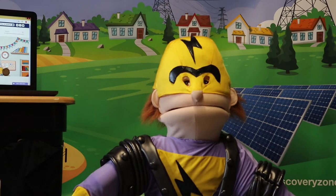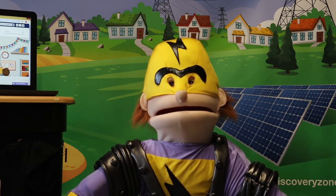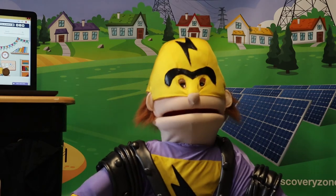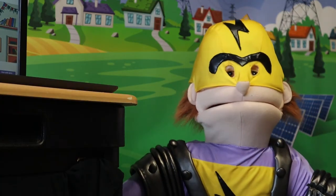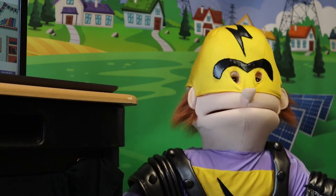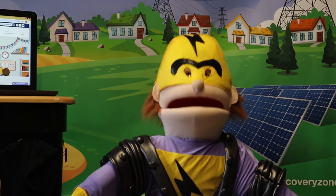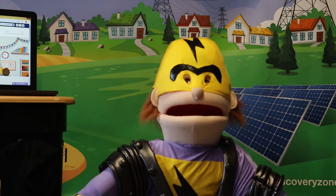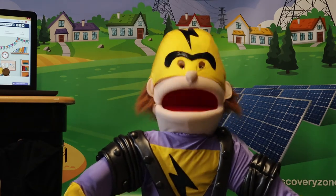Substations are incredibly dangerous places and although they are in public places, they are not public property. You are not allowed to enter them. It is a criminal offense to do so. Talking of an offense, I would now like to talk about a fence. The fact that substations are so dangerous is why there is a fence to keep you out. Even these fences can be dangerous. They are made to keep people out and trying to climb over them can lead to serious injury.